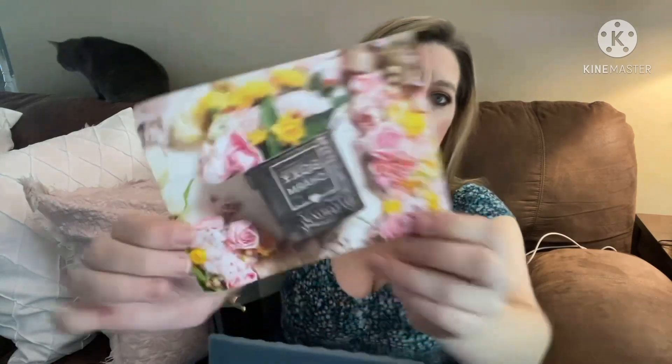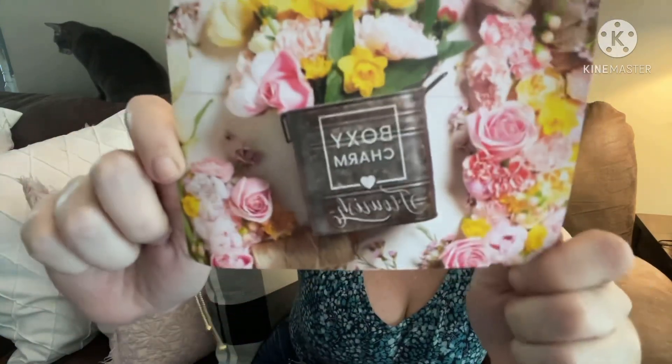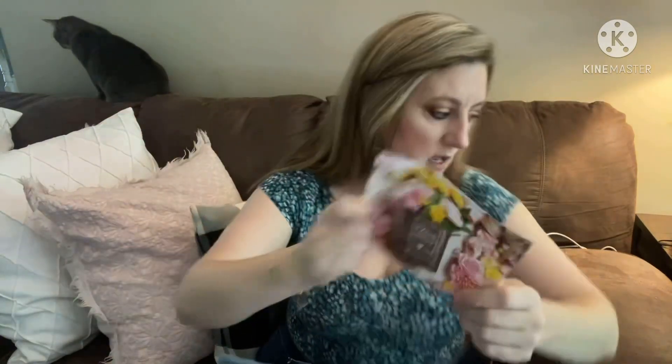The box has a Boxycharm flourish design with a bunch of beautiful flowers on it. I'll list the total price of the entire box at the end. I did look through it briefly but didn't open anything.